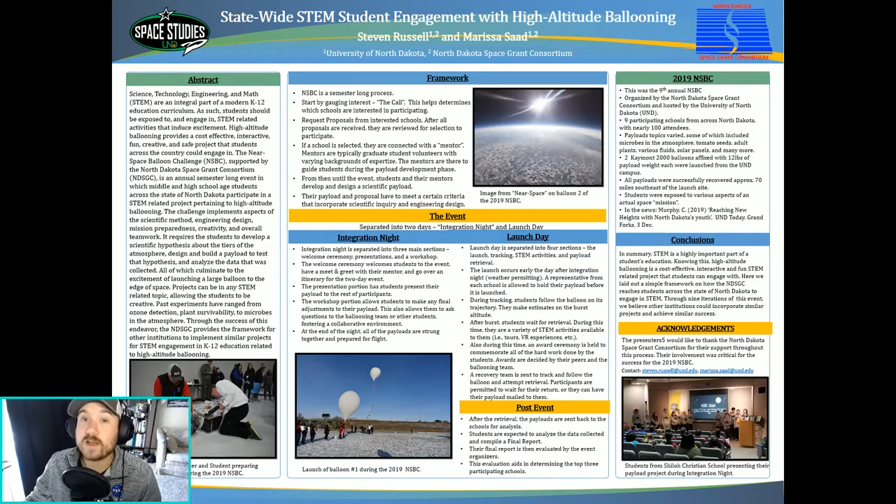This poster provides a brief framework and basis on how we accomplish this project. Beginning at the top, we have the initial framework — what happens before the event takes place, which is our prep work before the main event. Then progressing down, we outline how the activities of the event itself play out. It's separated into two days: integration night, which is comprised of an introduction and a workshop, and the launch day where students watch the launch, track the balloon, and engage in STEM-related activities.